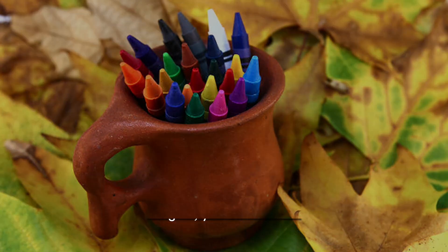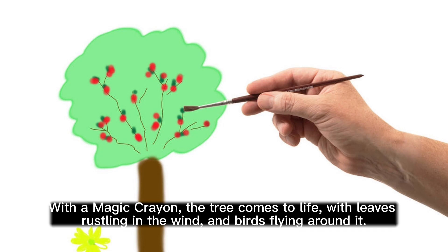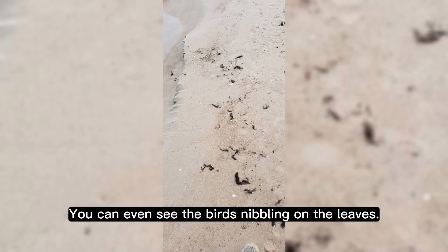Imagine, you draw a tree. With a magic crayon, the tree comes to life, with leaves rustling in the wind and birds flying around it. You can even see the birds nibbling on the leaves.